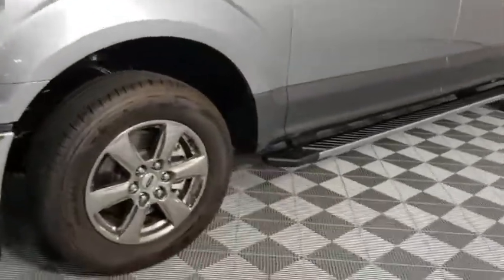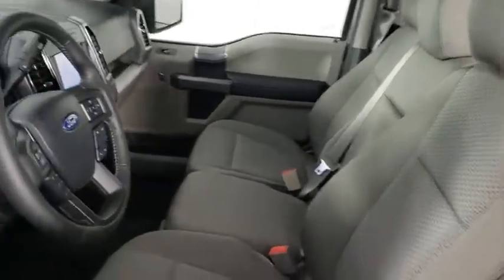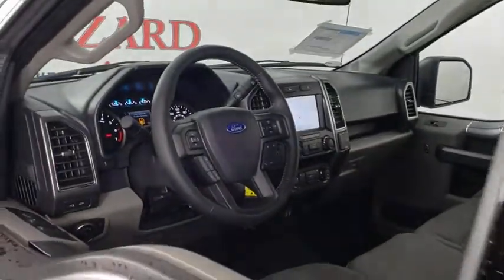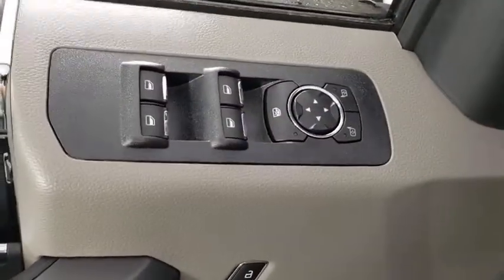Here are some of this vehicle's great options: traction control, dual airbags, alloy wheels, power steering, four-wheel disc brakes, center armrest, fog lights, rear window defroster.